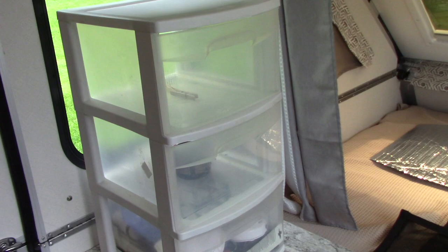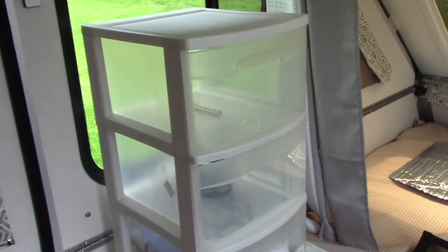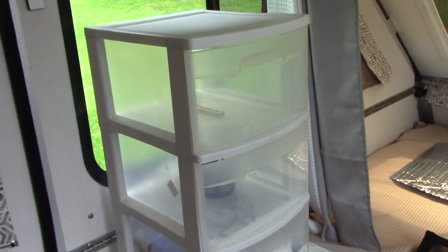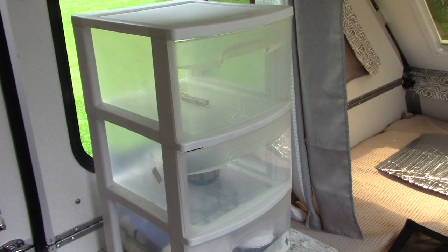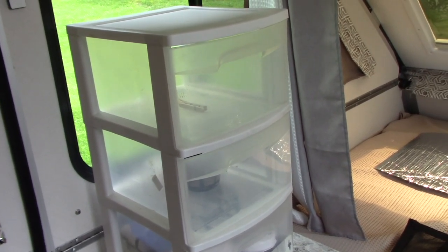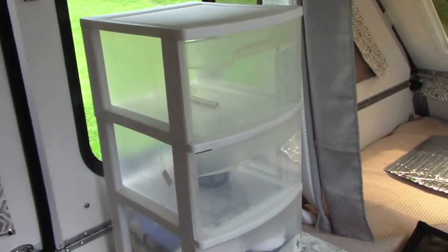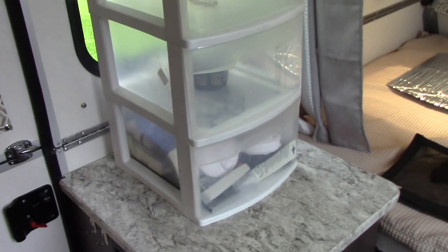If we're moving from one campsite to the next, we put them under the table — they ride perfectly. On our last night out when we're ready to go home, we put them back in the car so when we get home they're already there. We carry them in the house, take the perishables out, anything we need to wash or restock. It's a really handy way to move things in and out of the A-Liner, and it gives you three more drawers.